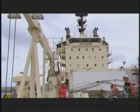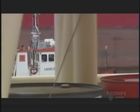The port of Calais, France. In a quiet corner of the docks, this ship is taking on board an intriguing cargo.